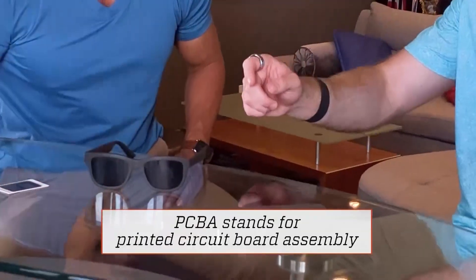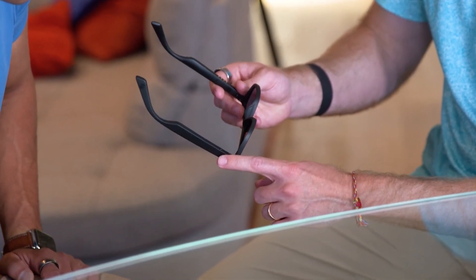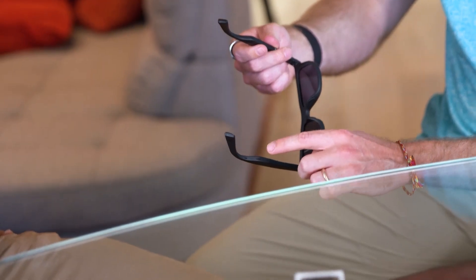Where is the technology hidden? There are tiny PCBA boards inside each of the frames. On one side, we've got the way to toggle between the light and dark tint. And then on the other side, we've got our built-in microphone and speaker — just little speakers, but it's enough when resting on your face that you can hear music, take calls, and all that good stuff.